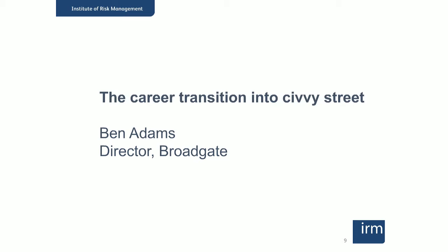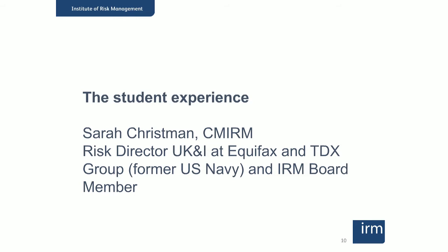There is life on the other side, and it's always good to see people who make that transition successfully — it's all in the planning and preparation. Sarah Christman is the Risk Director for UK and Ireland at Equifax and TDX Group, and also on our IRM Board of Directors. She's based in the UK but has a more global background, including a spell in the US Navy. Sarah is a certified member of IRM, having completed the Diploma and certification process.